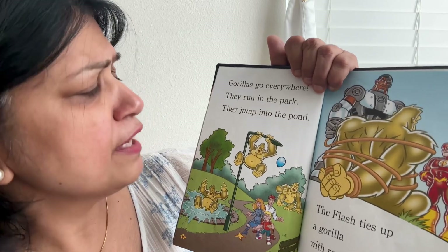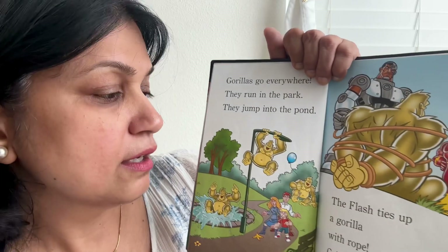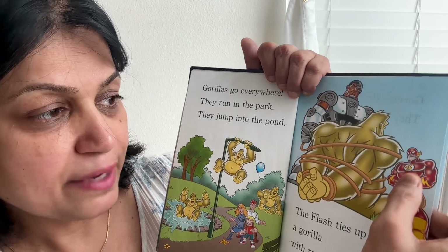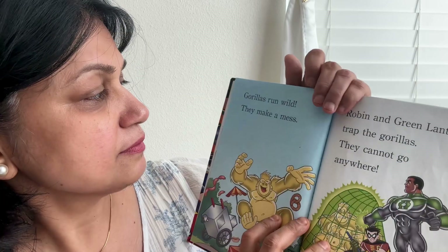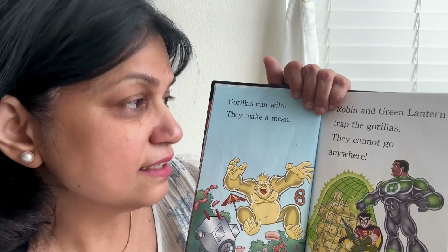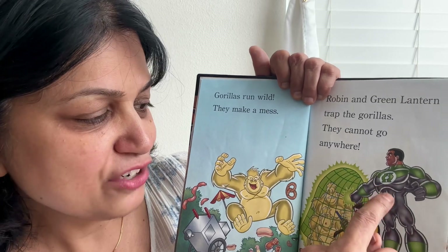Gorillas go everywhere — they run in the park and jump into the pond. They are just running all around. The Flash ties up a gorilla with rope, and Cyborg also helps him. Gorillas run wild and make a mess. Robin and Green Lantern trap the gorillas so they cannot go anywhere — they just trap them up.